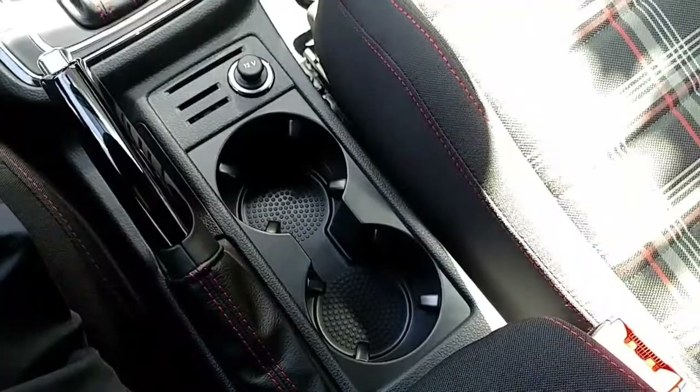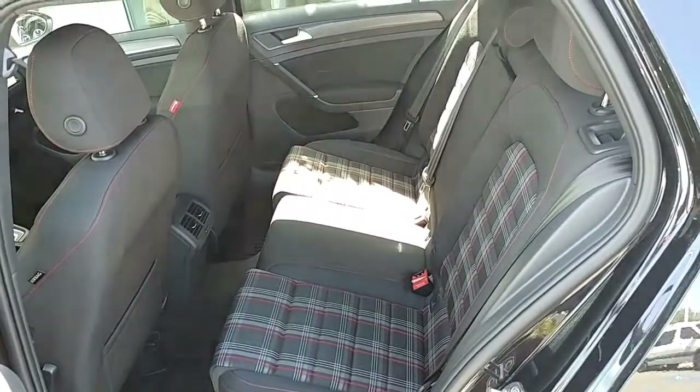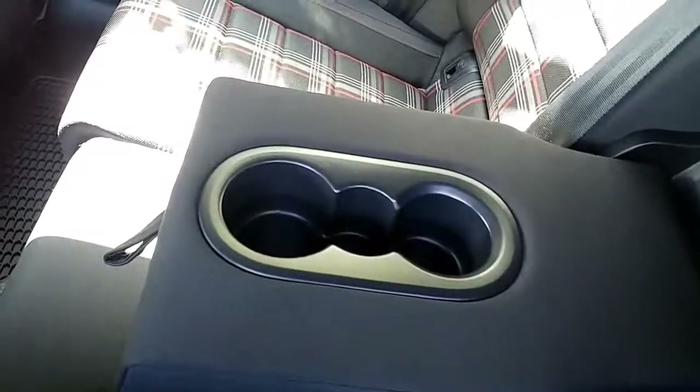We've got cup holders right here and they're bigger too. This car is a five-seater — it has a 60/40 split seat. As you can see, the 40 part is down and the 60 side is up. There's definitely a lot of room for three passengers in the back. One great thing about Volkswagen is the car might look small on the outside but there's a lot of headroom and interior space. I'm six-two and I've got room — my head's not even close to the top, I've got about another four inches.